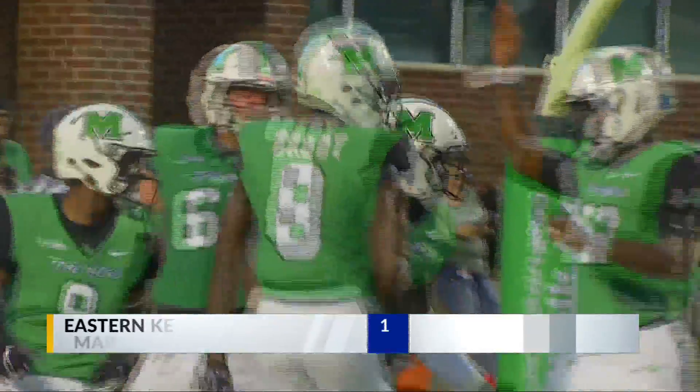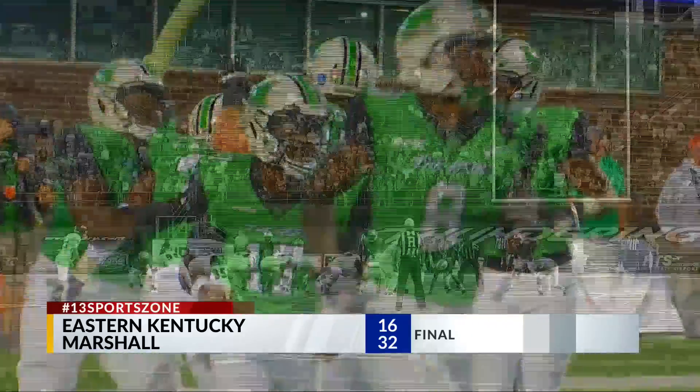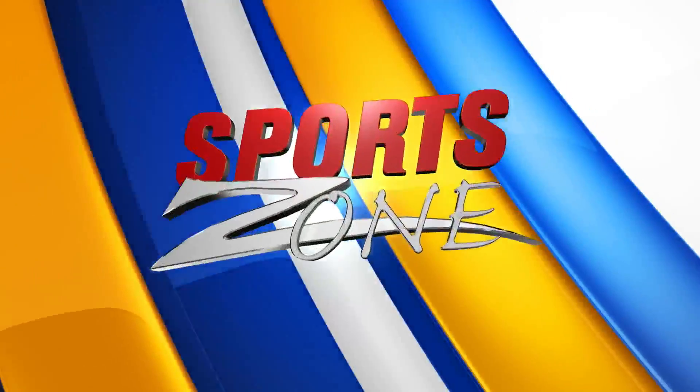They'd go on to win 32-16. For more, there's Norman Seawright in Huntington. Marshall's home opener with Eastern Kentucky was a victory, but it did come with a few problems, specifically special teams.